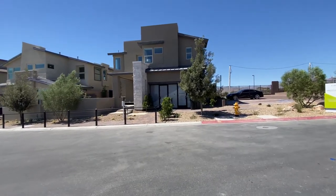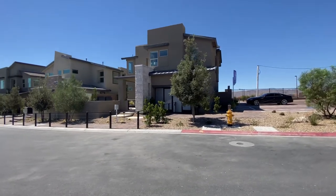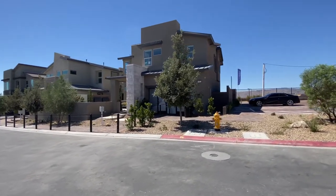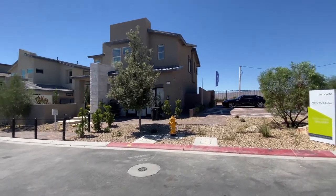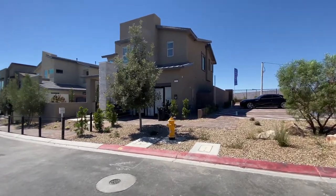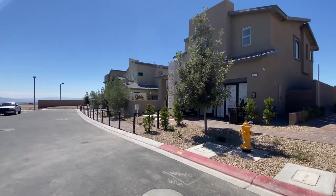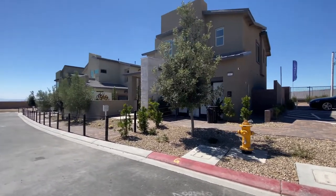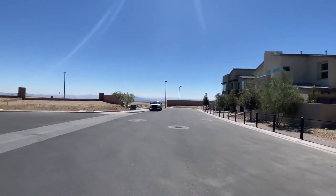Hello everyone, this is Brett Janney of Simply Vegas, and today we are in a brand spanking new community — the latest and greatest in Red Point Village in Summerlin. We're with TriPoint, a Royals Edge community. They have three different floor plans, three different models that we'll take a look at. Here we go.